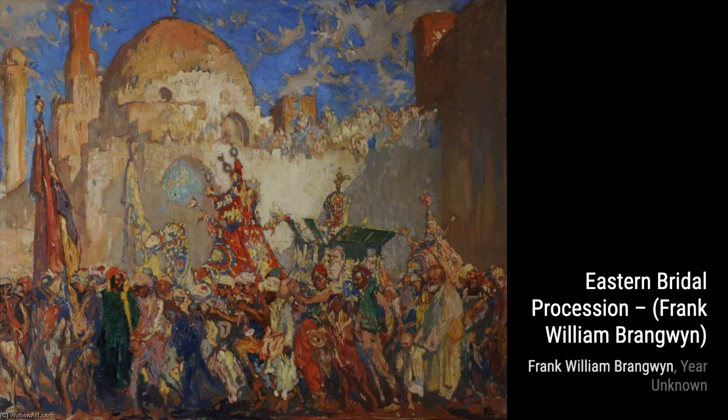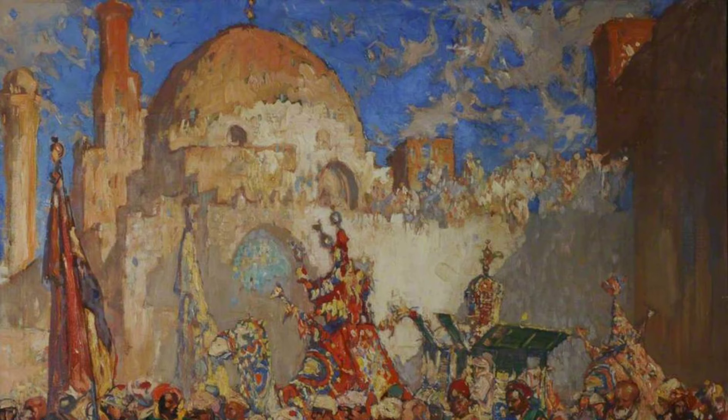Moving on, we come across Lime Regis. Brangwen's love for landscapes is evident in this artwork, as he captures the beauty and tranquility of this coastal town with his signature style.